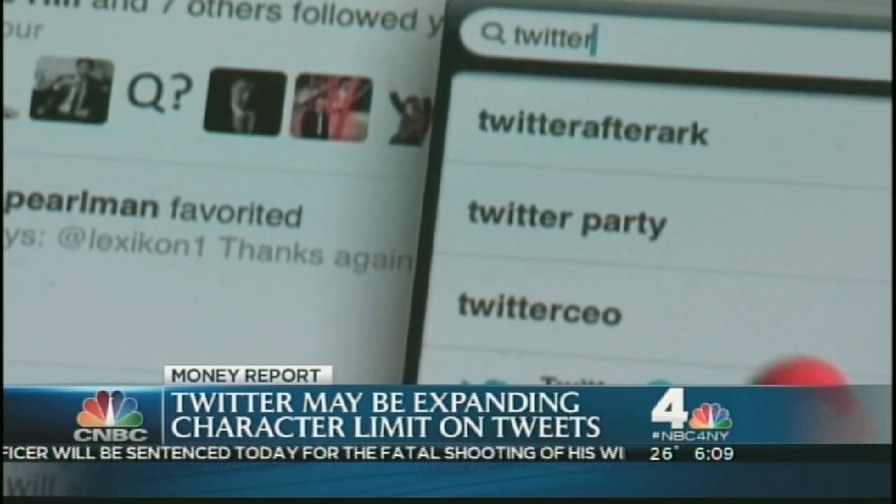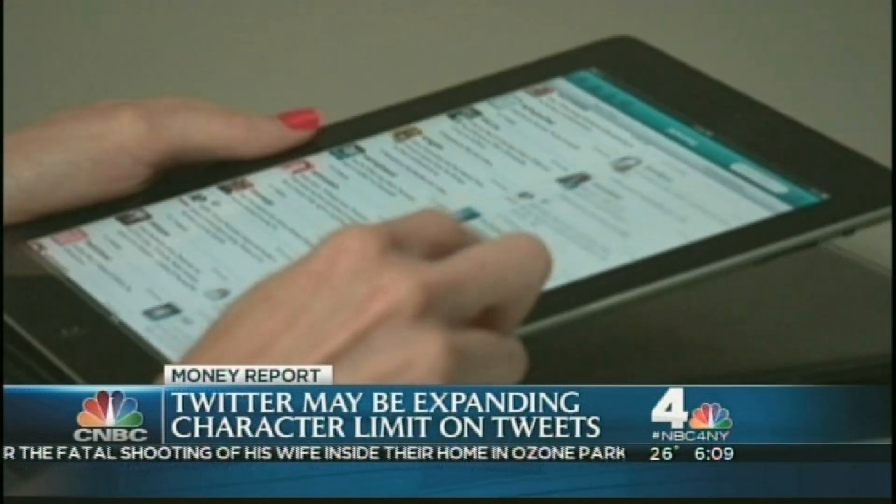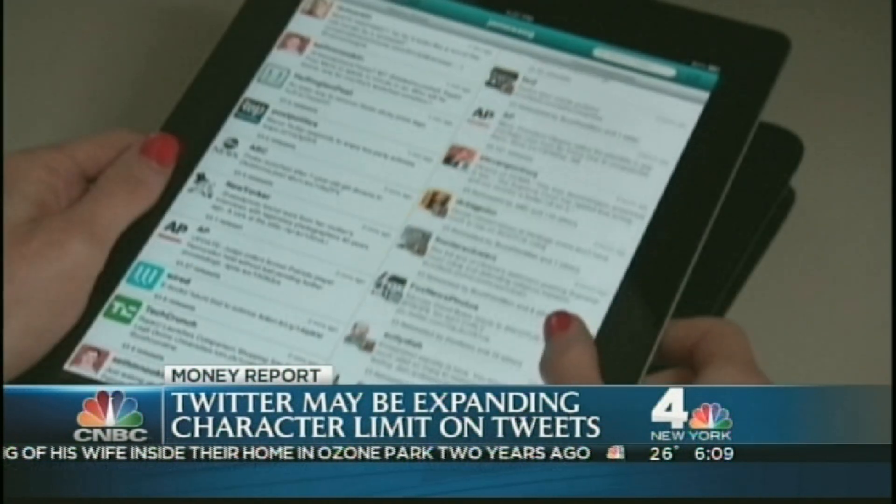Reports say Twitter may expand posts from 140 characters to as many as 10,000. Twitter CEO Jack Dorsey isn't confirming the change, but Dorsey did hint at exactly that on Tuesday, tweeting a shot of a 10-paragraph text, which works out to be about 1,300 characters. One anchor noted excitement about the change: 'I like to tweet with correct grammar and full words, and sometimes because of the limit you have to get rid of punctuation and things like that.'